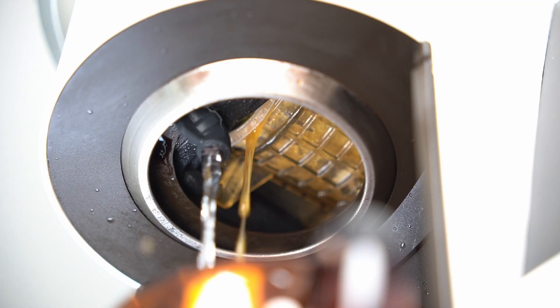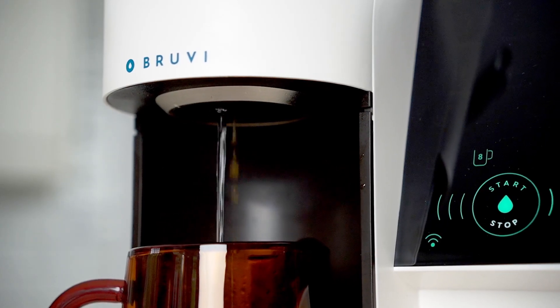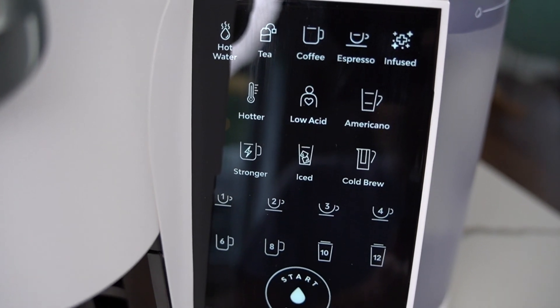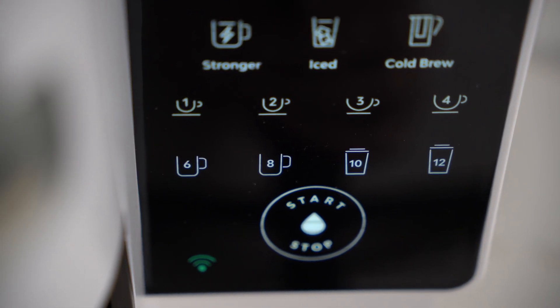It's also got a totally separate hot water outlet, so if you're doing an Americano-style drink, the extra water gets dispensed directly out of that nozzle and doesn't get forced through the pod — a much nicer design than what you'd typically see. Features-wise, there's a lot of flexibility on how you brew. It'll pull a recipe off each pod automatically, but you can also change your cup size, strength, brew for low acid, do iced coffee style, cold brew style, or espresso style — all adjustable right on the screen.